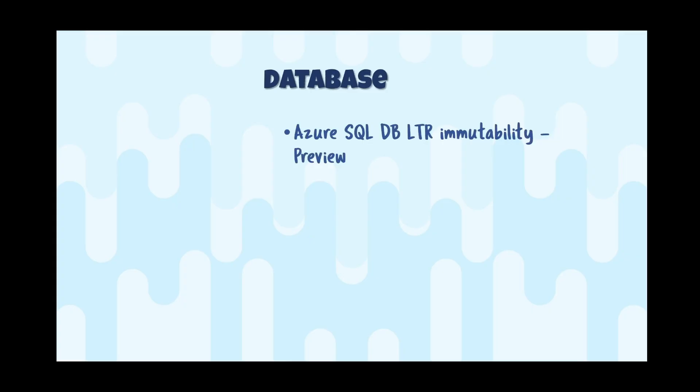On the database side, Azure SQL Database long-term retention now has an immutability capability in preview. Immutability is really important when you think about bad actors — they'll attack your database but also go and delete your backups so you can't restore and recover. When something is immutable it becomes write-once read-many (WORM), so attackers cannot maliciously remove backups before their defined time duration, or even before a legal hold. There is no additional cost for this.